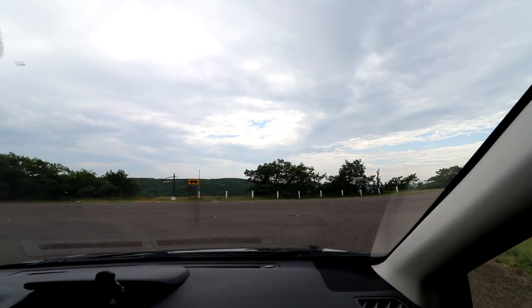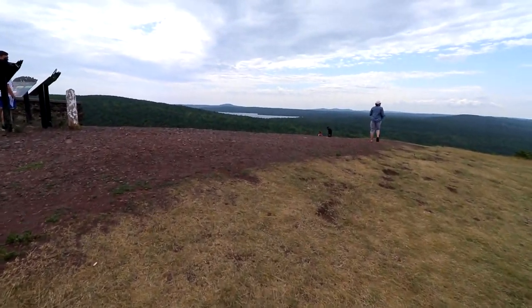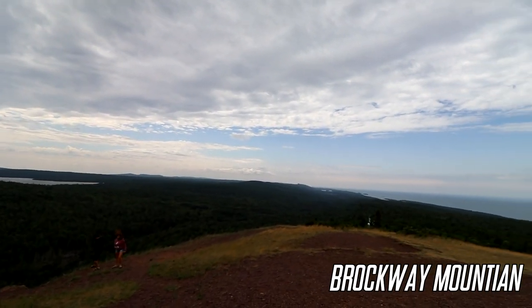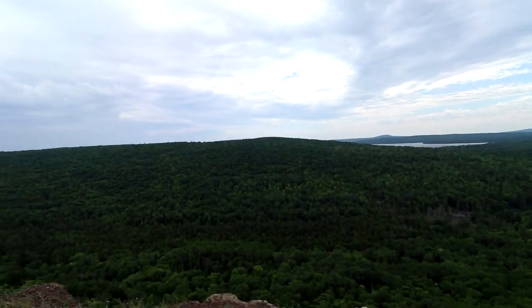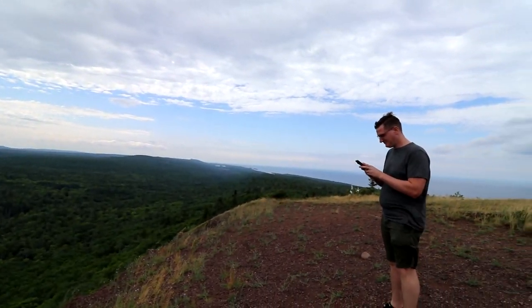Now we're heading to Brockway Mountain. It's not the highest peak in Michigan, but it has a road and you can drive to the very top, so that adds some bonus points. From here you get an amazing panoramic view of the surrounding area. And if you couldn't tell, it's very windy up there.